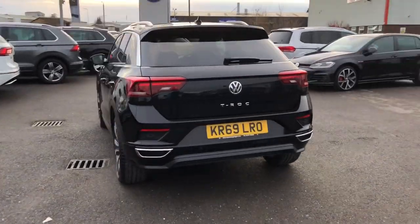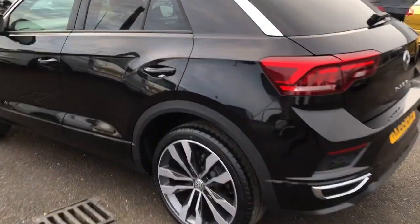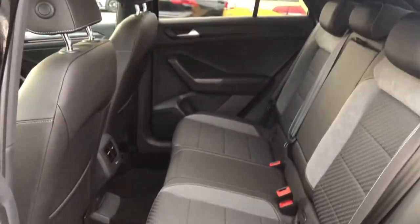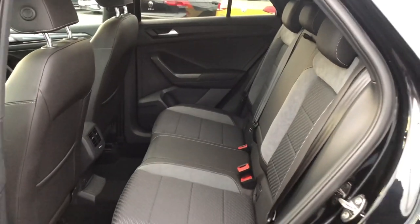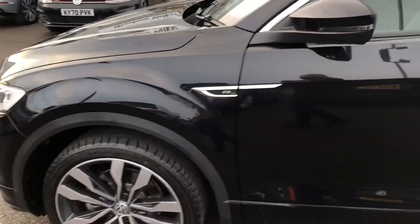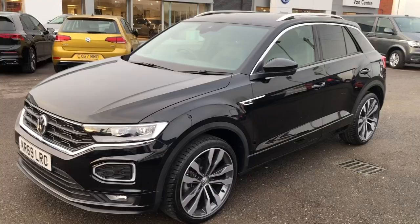It's in really lovely condition — there are no marks, scuffs, scrapes, or curbing on any of the alloys. Inside the back you can see there's a good space, so it would be a good family car. You've got the carbon flag cloth in black and grey — really nice and sporty but still really comfortable. It's covered under a thousand miles from new, so it is like a nearly new car with really low mileage for a year old.